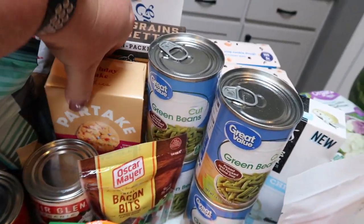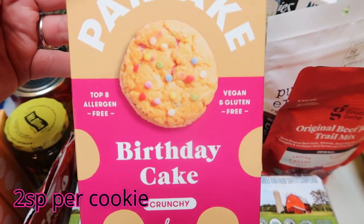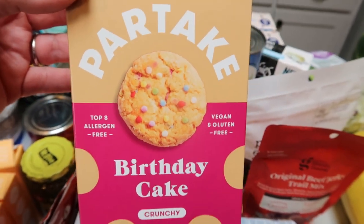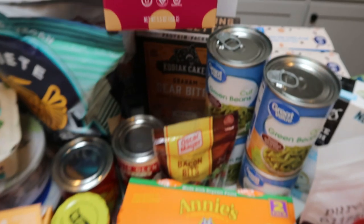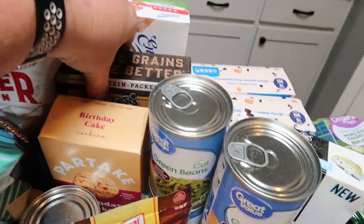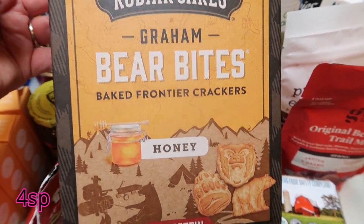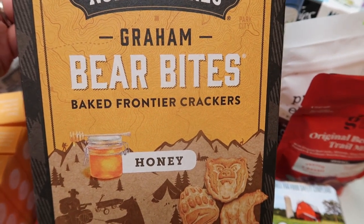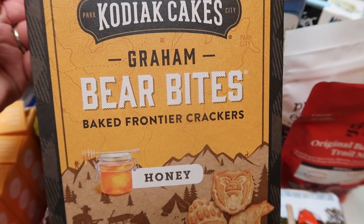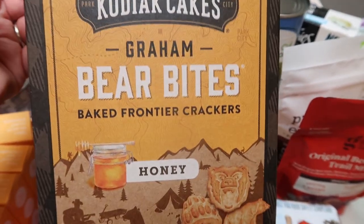While at Target, of course, I grabbed the party cookies — the birthday cake are my favorite. These are crunchy birthday cake cookies, two points per cookie, gluten free, and delicious. A new find: the Kodiak Cake graham bear bites in honey. They also had them in chocolate. Basically a spin on graham crackers — I thought these would be great dipped in that brownie batter hummus I still have in my fridge. They're 100% whole grain and non-GMO, so I grabbed them to give them a try.